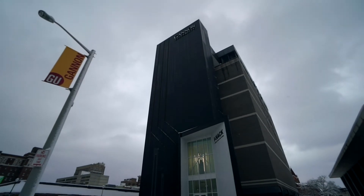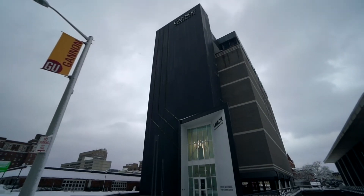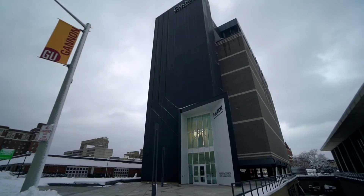Gannon University's Institute for Health and Cyber Knowledge fuses academics and industry to design, integrate, and protect the intelligent systems of tomorrow.